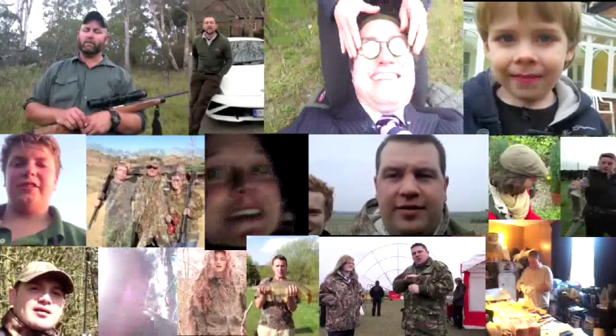Send us your own Hello Charlie. Film yourself on your mobile phone — just a sentence saying Hello Charlie, who you are and what you are up to. Then share it or email it via YouTube, Facebook, Dropbox, or YouSendIt to charlie@fieldsportschannel.tv.